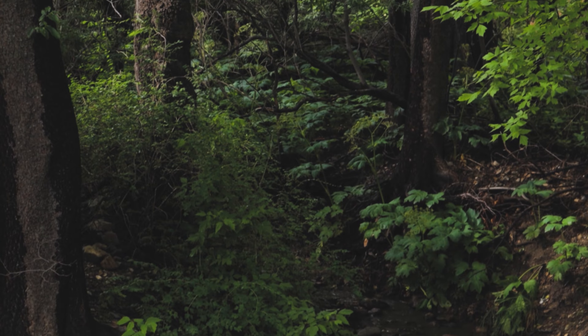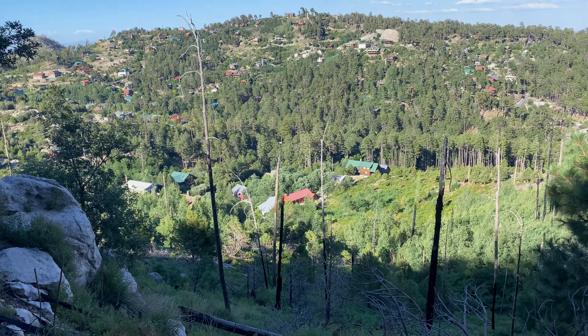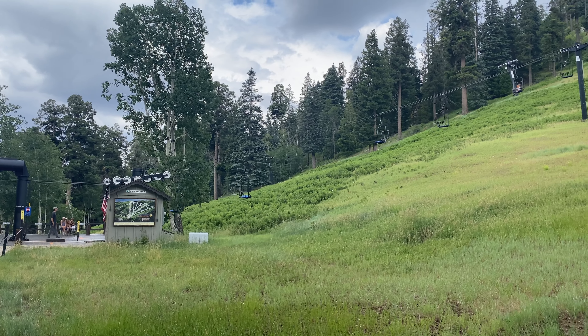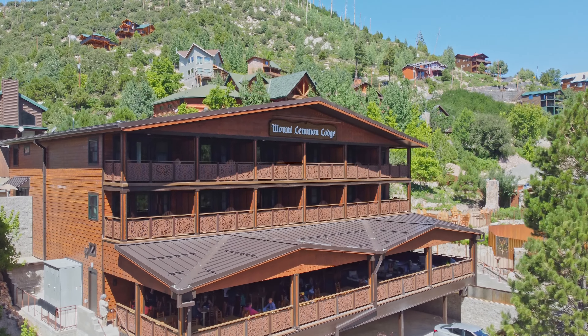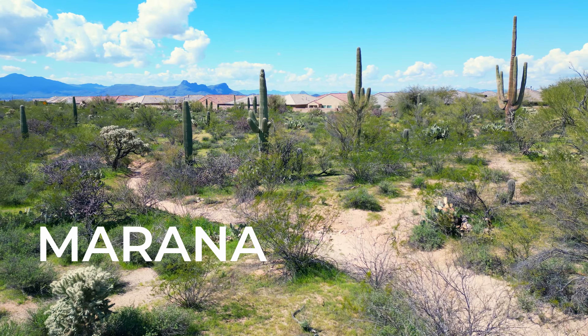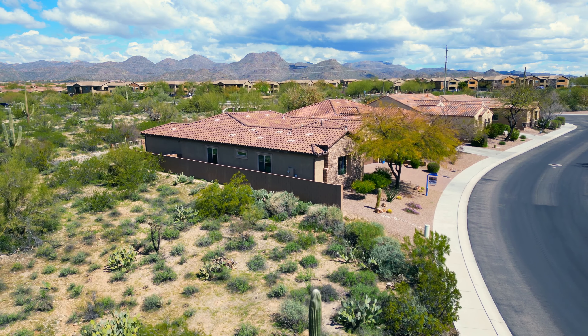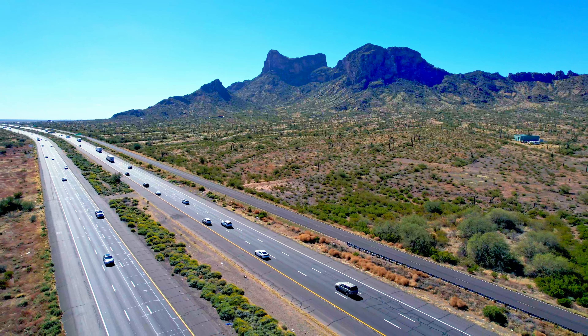L stands for Mount Lemmon, the highest point in the Santa Catalina Mountains, with a summit elevation of just under 9,200 feet. It's about a 45-minute drive from the base of the mountain to the top, and even though you start off surrounded by desert and saguaro cactus, you end up in a pine tree forest with temperatures about 20 degrees cooler than in the city. There is a lake up there and a small town called Summerhaven, and Mount Lemmon is even home to the southernmost ski destination in all of the country, with endless hiking trails and camping opportunities.